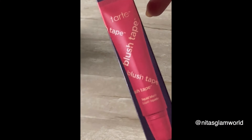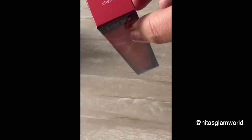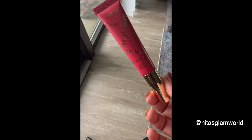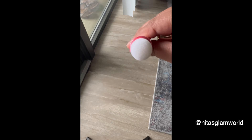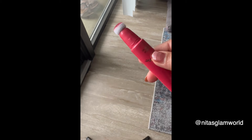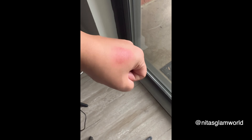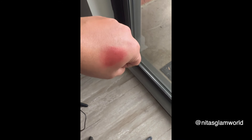I completely forgot to include this one initially — so editing me is adding it in. I got the Tarte Blush Tape in the shade Cherry, which I've been dying to try. The packaging is so nice. It comes with an on/off cap which I really appreciate. Here's the swatch — it's a rusty red shade with a gorgeous glow. So pretty!